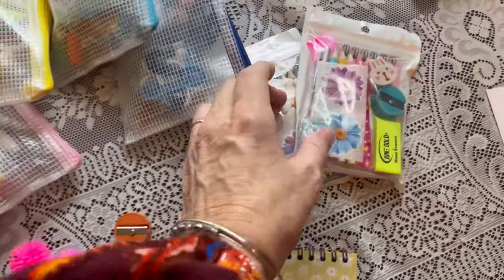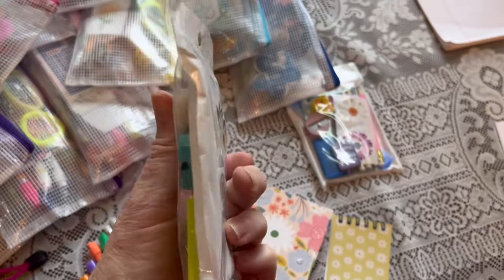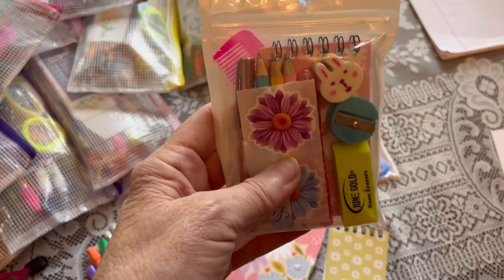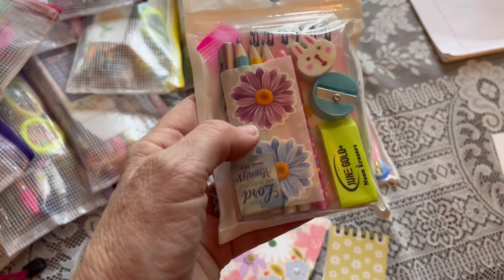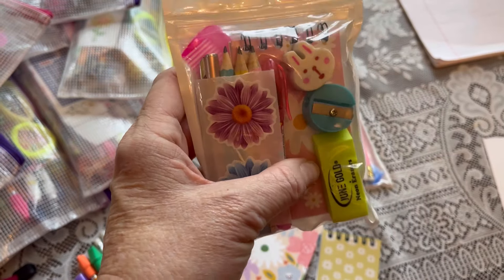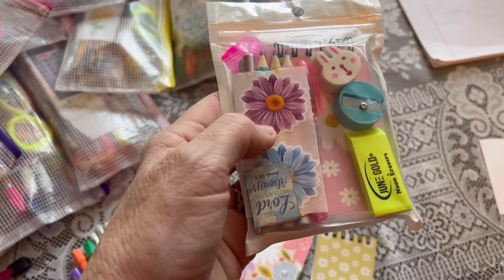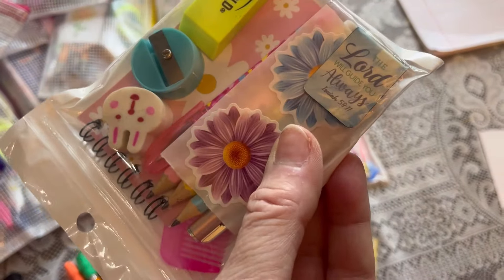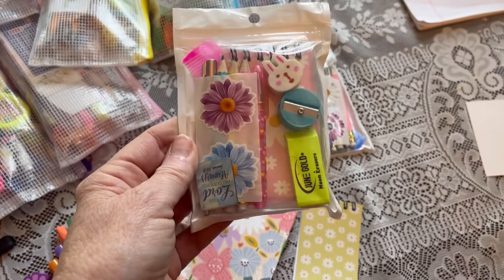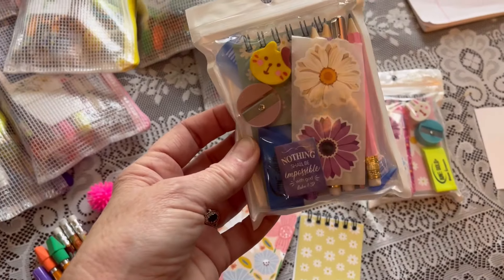I also did these smaller packs, which are kind of fun to do. These little packages had other items in them that were sent to me, so I took those items out and put in some short pencils, a little notebook eraser, a sharpener, a little fun eraser, some stickers, and a magnetic bookmark. It made a small pencil pack that is really super cute and can be used to fill a small space.